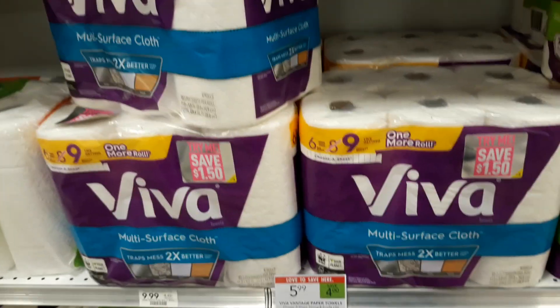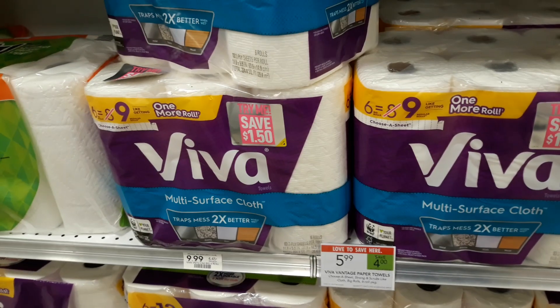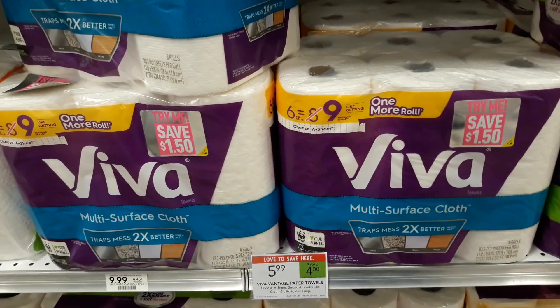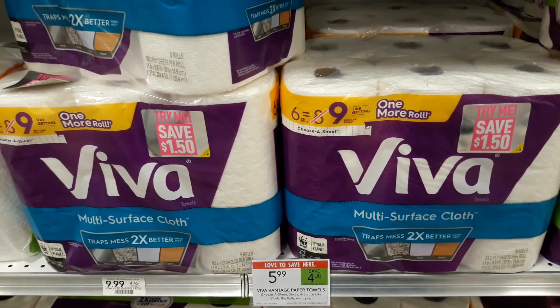Hey guys, Amy with MyCouponingBuddy.com here. This is for the weekly sale beginning 10/16 to 10/22 or 10/17 to 10/23. Check your Viva paper towels — they are on sale $4 off, $5.99 this week.